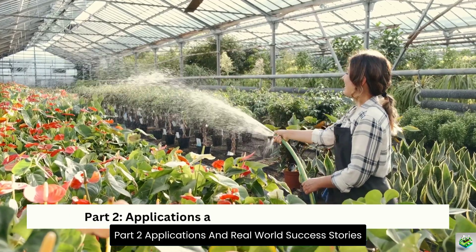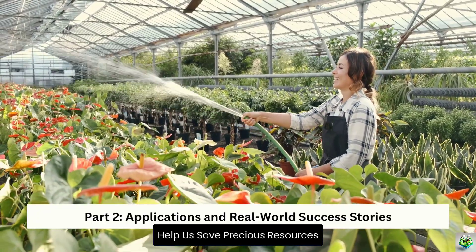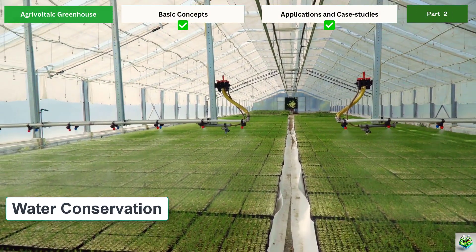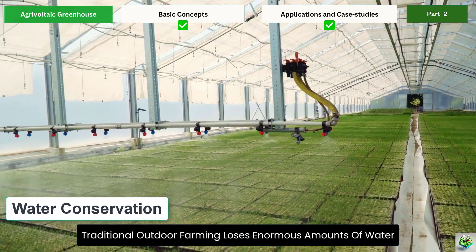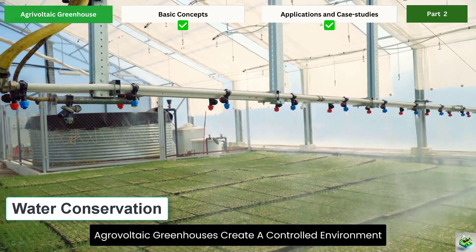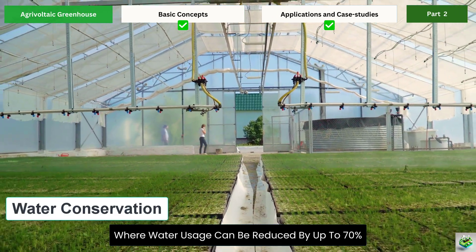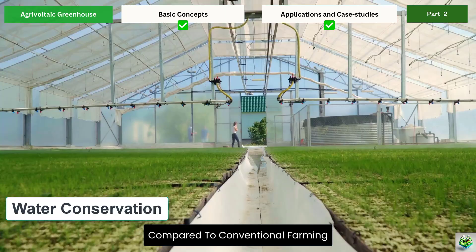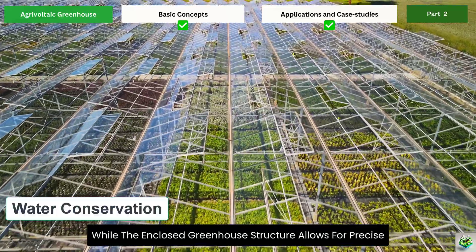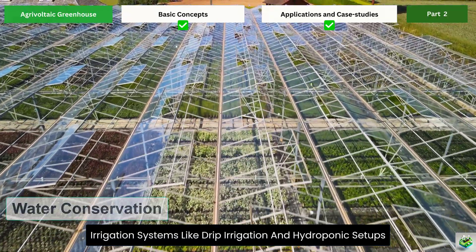Part 2: Applications and Real-World Success Stories. Now let's talk about how agrivoltaic greenhouses help us save precious resources while boosting productivity. Water conservation is one of the biggest benefits. Traditional outdoor farming loses enormous amounts of water through evaporation, especially in hot climates. Agrivoltaic greenhouses create a controlled environment where water usage can be reduced by up to 70% compared to conventional farming, through shade from solar panels and precise irrigation systems like drip irrigation and hydroponics.